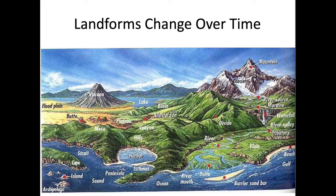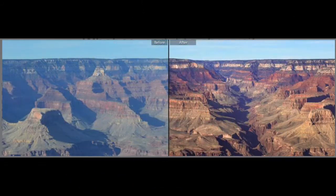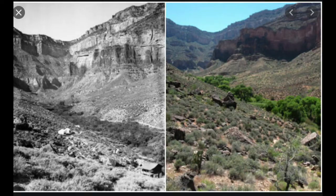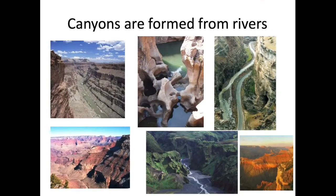So we have these changes over time that we're going to explore. Look at the Grand Canyon — the photo that's a little hazy is before, and then the other one is after. This is one of the oldest pictures we have of the Grand Canyon, and look how different it is. Canyons are in fact made by rivers, so let's watch this video that's going to show us all about how it happens.